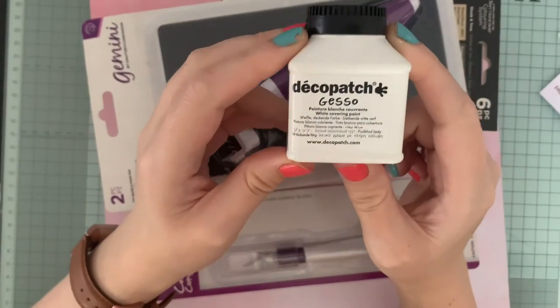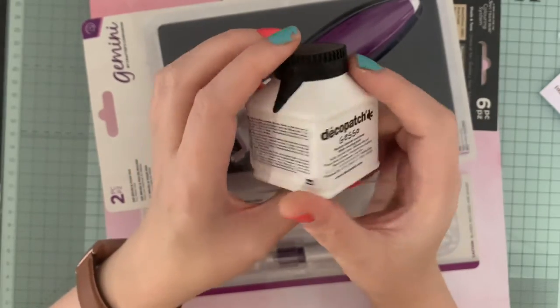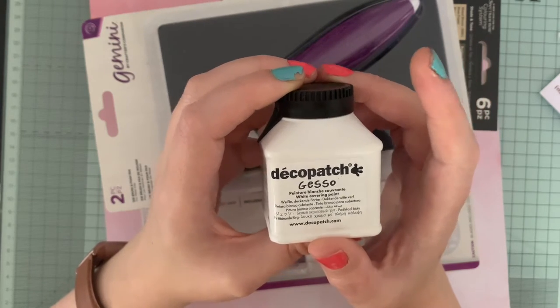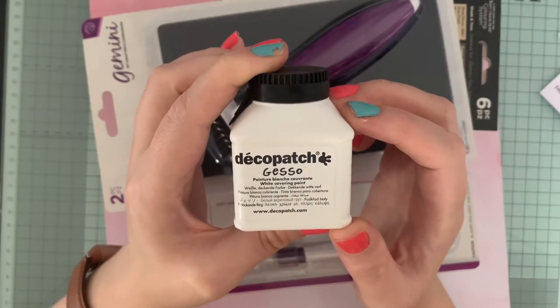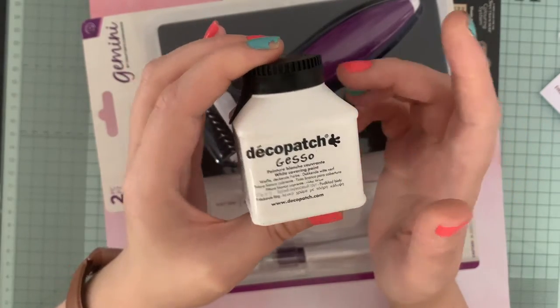I bought some Deco Patch gesso. I'm hoping I can use this to add a bit of dimension to some of my craft projects. I've not really used any texture paste or anything like that before, and it can be quite expensive. I just wanted something I could give a little practice with to see if I like it. I have seen people use it in other videos, so I thought - why not, I'll just give it a go.